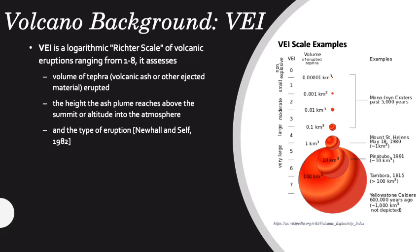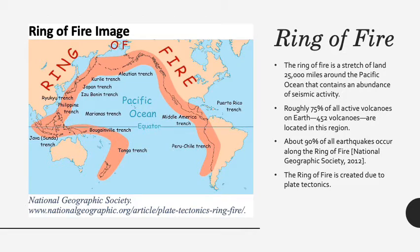The photo shows some iconic eruptions in their corresponding VEI. The Ring of Fire is a 25,000-mile stretch of land around the Pacific Ocean that contains an abundance of seismic activity. Roughly 75% of all active volcanoes lie on the Ring of Fire, along with 90% of all earthquakes.